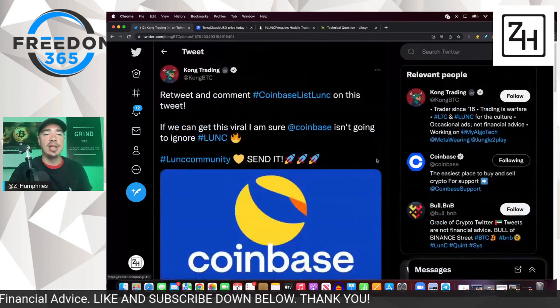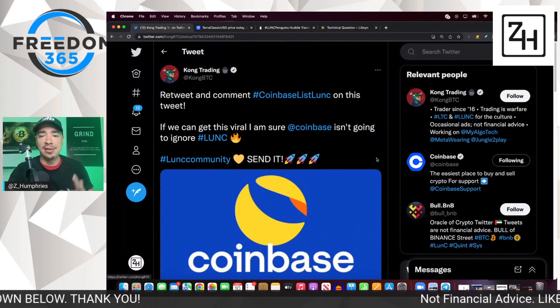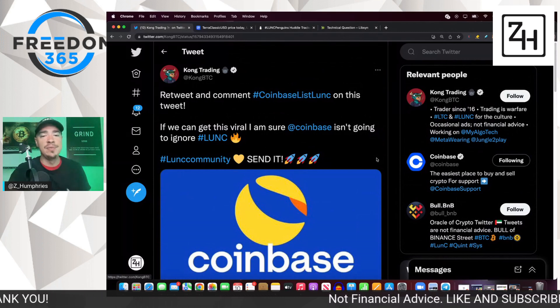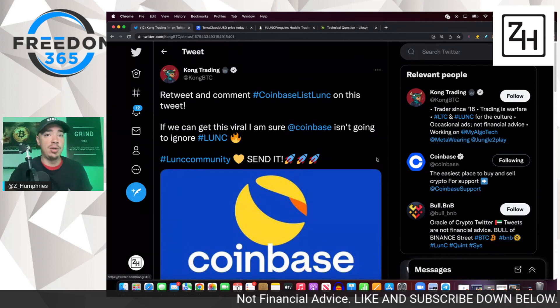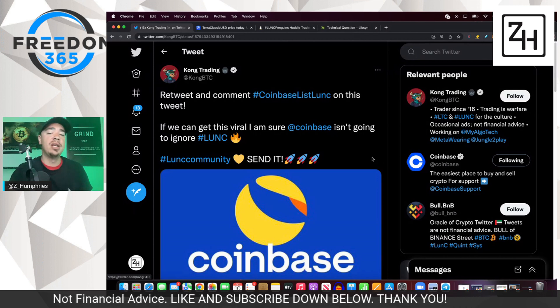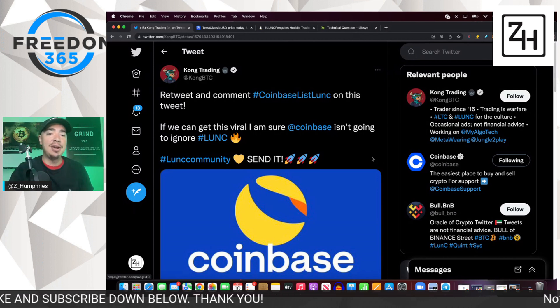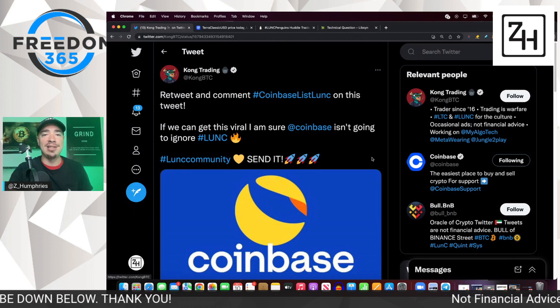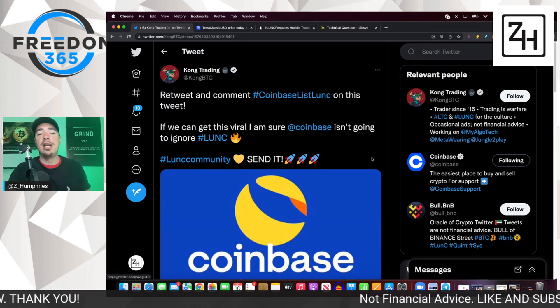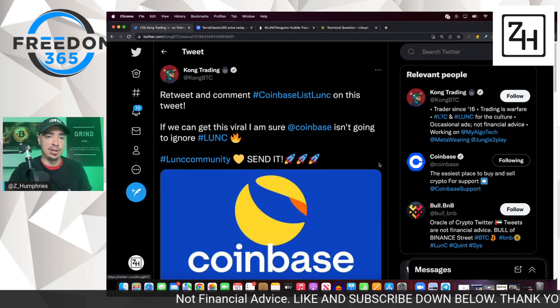This is an ongoing initiative within the Luna Classic community — they really want to get relisted on Coinbase. I think this would certainly be a big deal, especially if Coinbase both added LUNC and added a burn function, that could certainly help. But a lot of volume is coming in on Binance. I don't know if we necessarily need Coinbase to have success, but it would be a nice add to the ecosystem and an ability to burn on one of the larger exchanges out there.